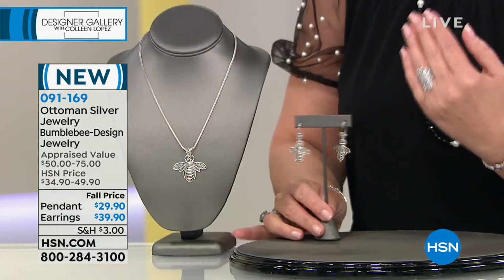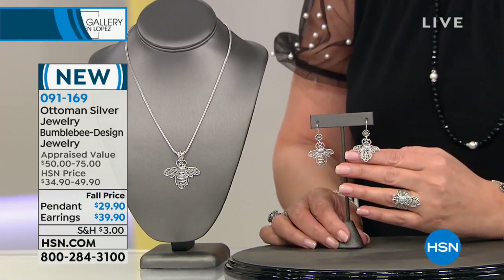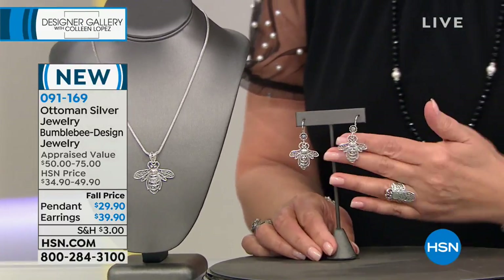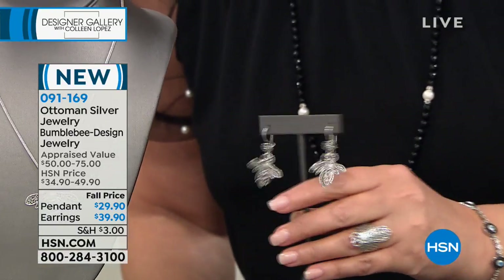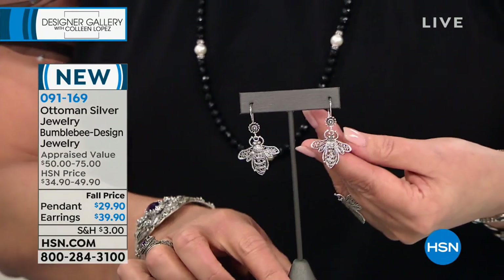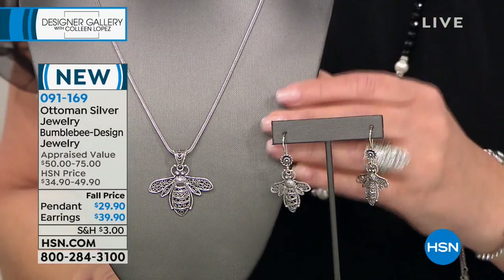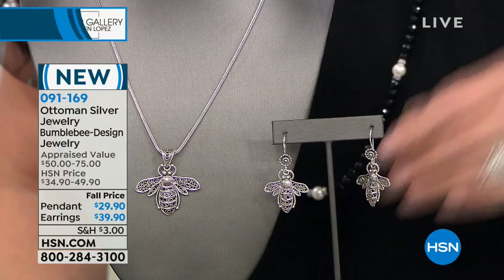We're going to start right here with something brand new — this is a whole collection of bee jewelry. If you are the queen bee of your castle, if you love nature and the idea of critter jewelry, this is a really special design. I can't believe the earrings are $39.90. And this beautiful bee pendant is only $29.90.